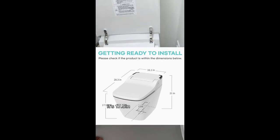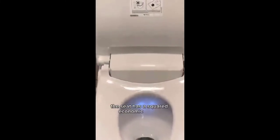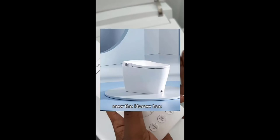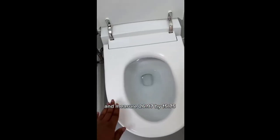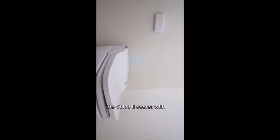Now let's talk differences. First, they differ in shapes and sizes. The VOVO is 28.3 inches deep by 16.1 inches wide, 17.5 inches high in the front and 21 inches high in the back, with a squared ergonomic design for maximum comfort. The HOROW has a standard round shape and measures 26.97 by 15.75 by 18.5 inches — it is slightly smaller than the VOVO.